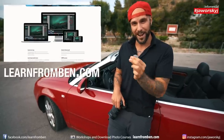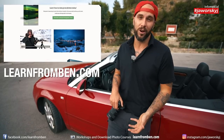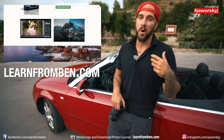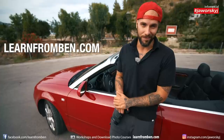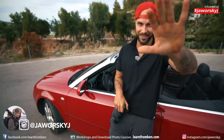Quick commercial: if you want to learn more about photography, check out learnfrombenn.com — that's my website where we have video courses about photography and image editing that you can download, watch as often as you want, and use to take better photos. See you in the next video, subscribe to the channel if you haven't already!